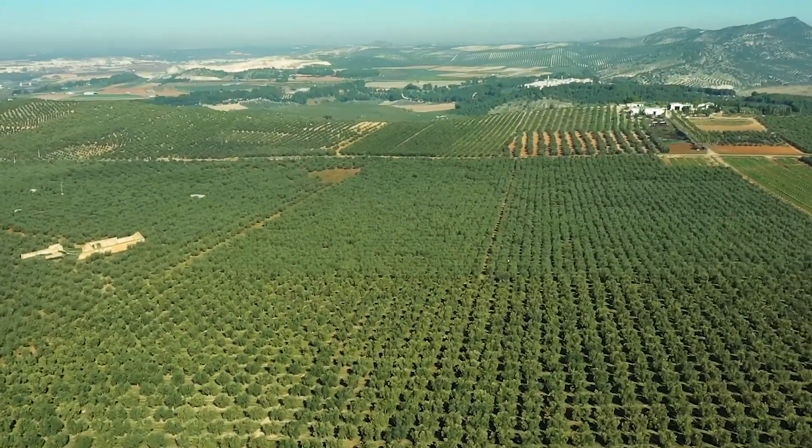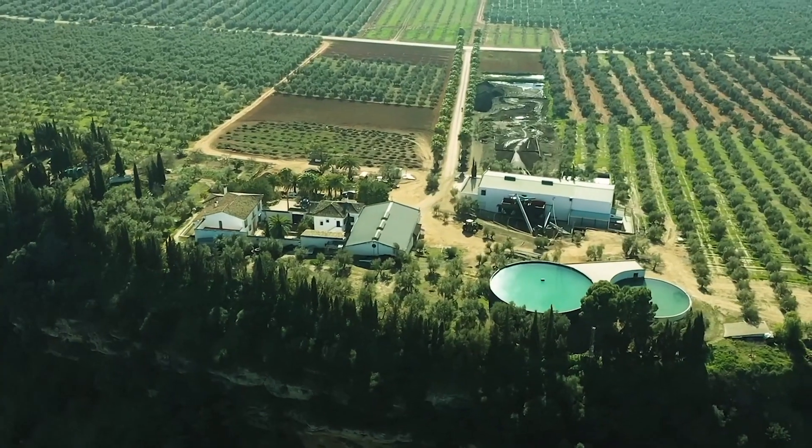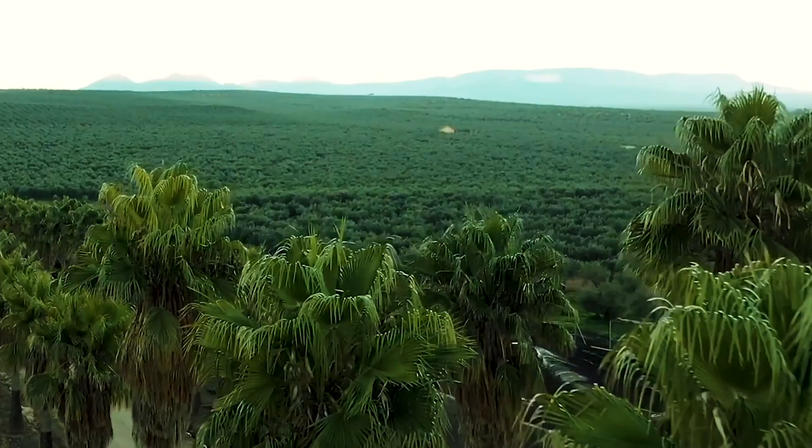I want to talk about one of the favorite new products that we've launched this year. It's called Olive Essentials. The benefit of olive oil and olives to health has been known for years. Scientists have now discovered the major polyphenol in olives and olive oil.